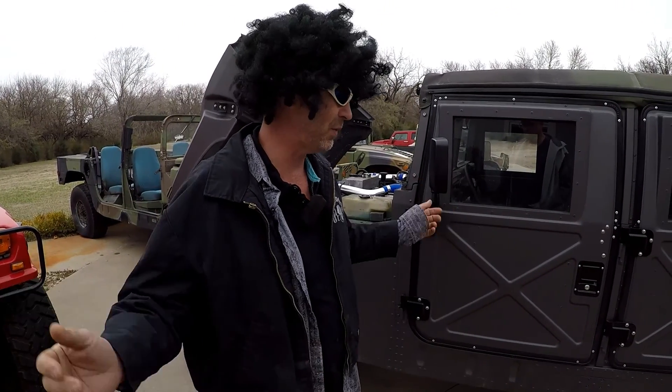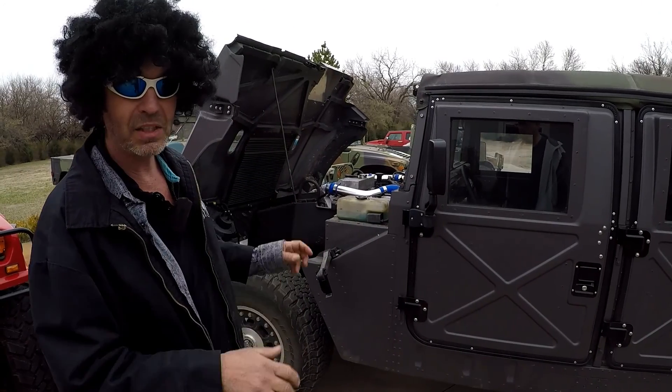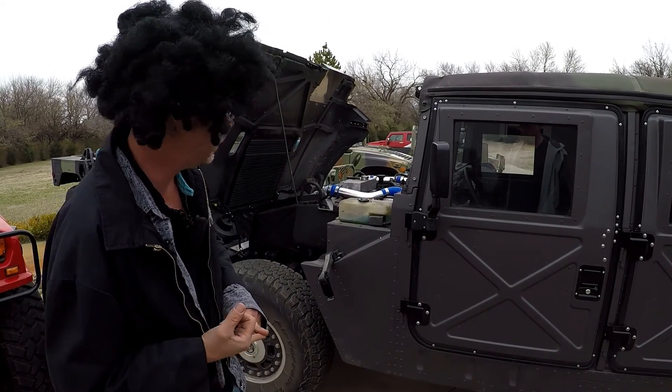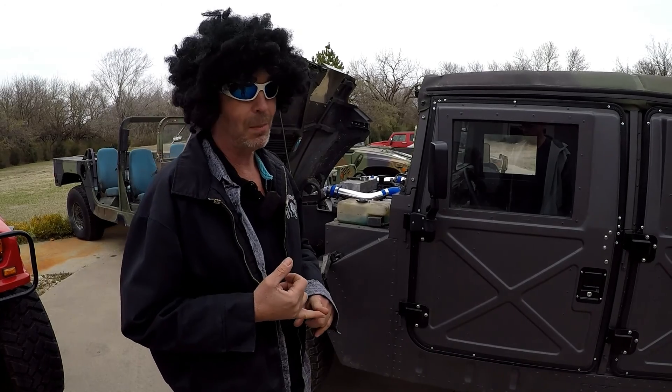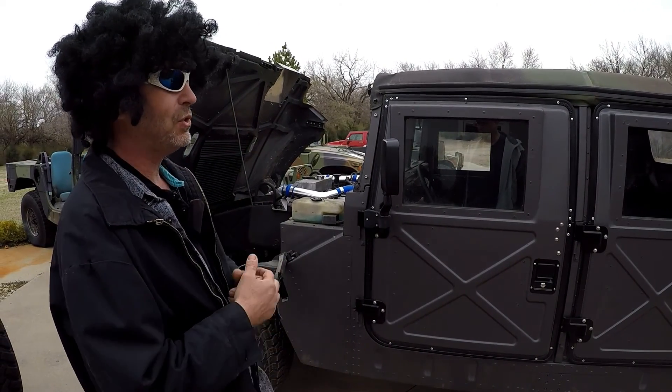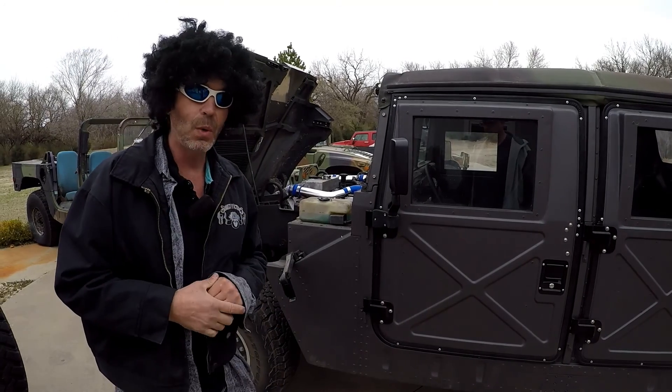You can't go faster than 50 miles an hour, so the Duramax conversion solves that — whether it's a kit, which please, I will beg you to buy our kit instead of sending your vehicle to us for a conversion, because we run about a two-year backlog. For some odd reason they just can't say no, so they keep showing up. Anyway, final stages of the conversion — Chris has been patiently waiting.